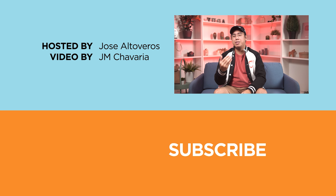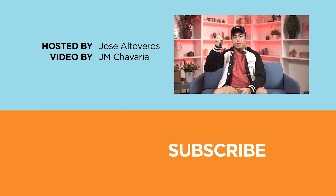Once again, this has been Hussair, and I'll see you guys in the next video. Ciao!